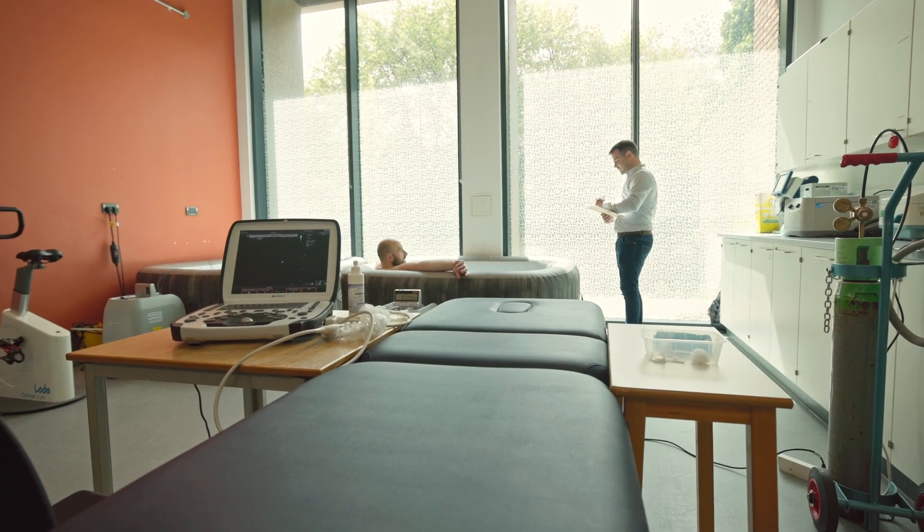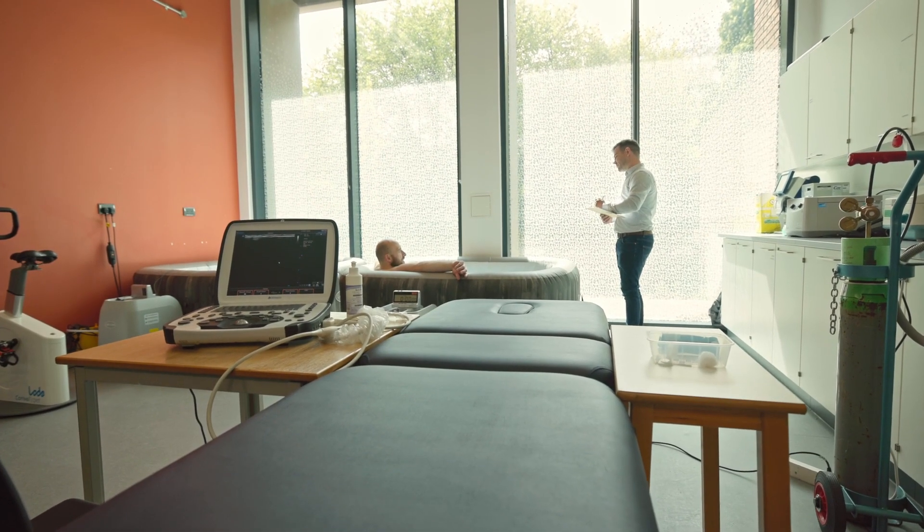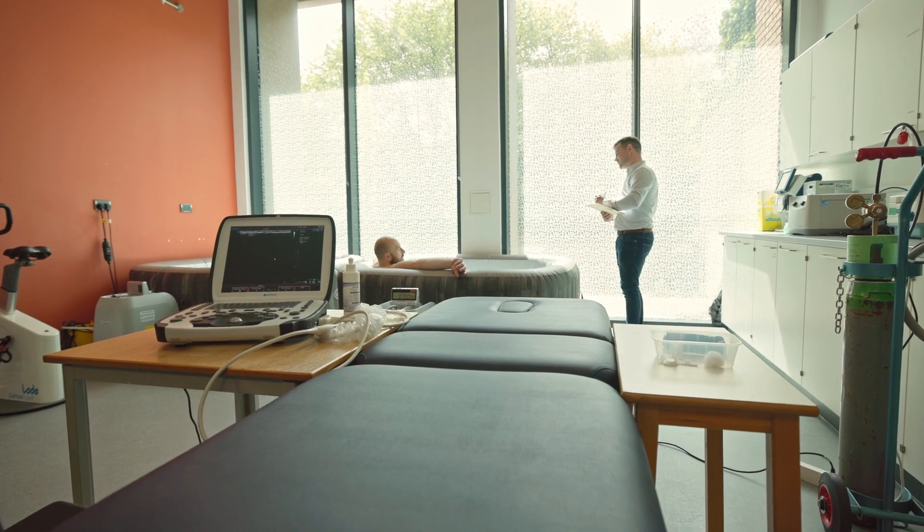Exactly how you use a Lazy Spa will depend on the type of benefits that you want to get out of it. If you want to improve your stress and reduce anxiety, you probably only need to use the hot tub for about 15 minutes, maybe once or twice a week, or more if you feel like it.